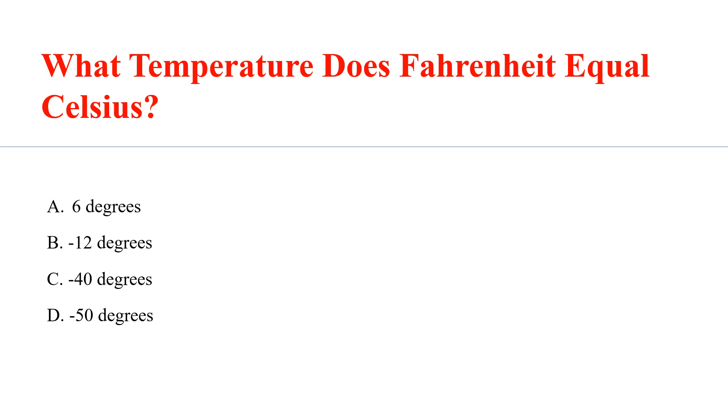What temperature does Fahrenheit equal Celsius? Answer: C. Minus 40 degrees.